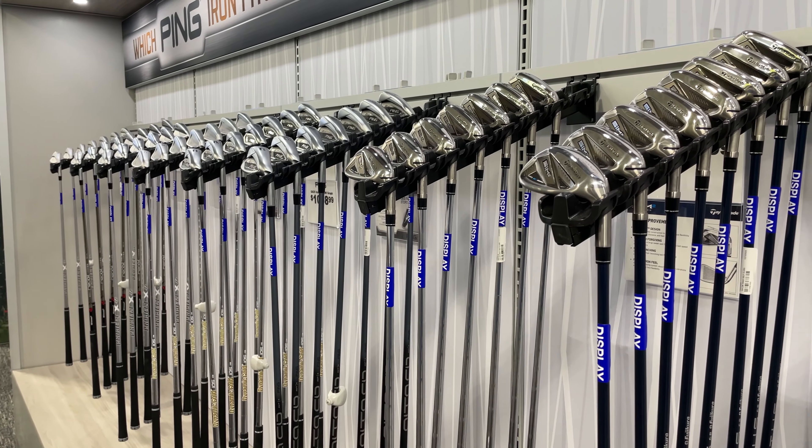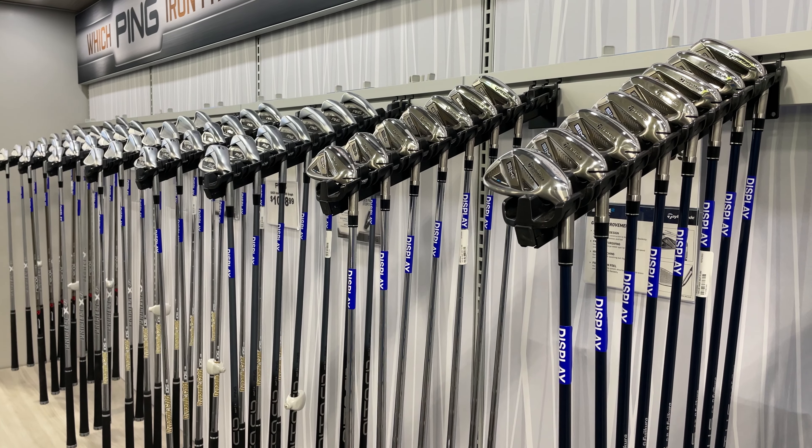It just has everything you could ever imagine — all the golf equipment you can eat, all the golf accessories you could ever dream of. Go Brewers and Packers. I may have walked up and down the shoe aisles a couple of times. I really like shoes — shoes are my friend. It was a fun experience; you're just gonna have to go visit it for yourself.